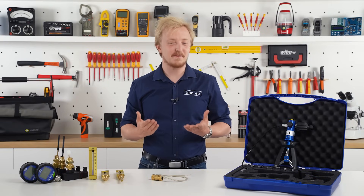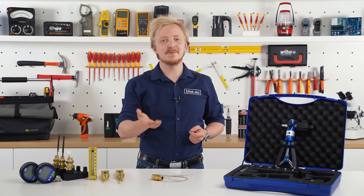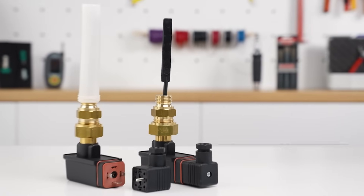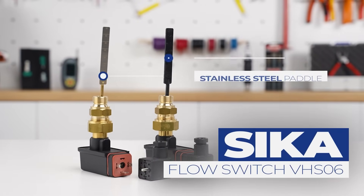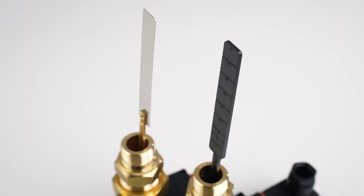Every product before leaving the factory is checked with rigorous tests. So you can be sure that you get the highest quality possible. That includes the flow and level sensors, available with different mounting sizes to meet your specific needs.